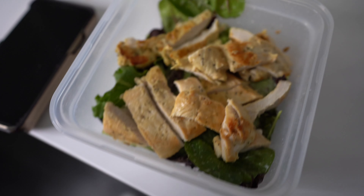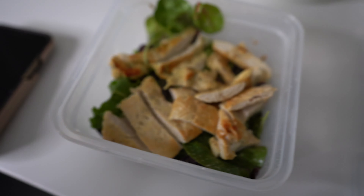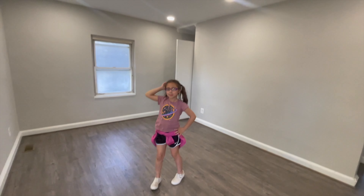I got her a grilled chicken salad right here and it is time to go. I have to be at her school at four, so let's head out.